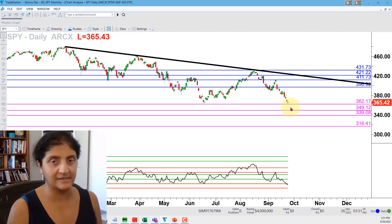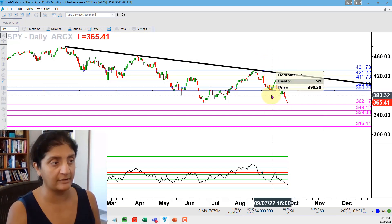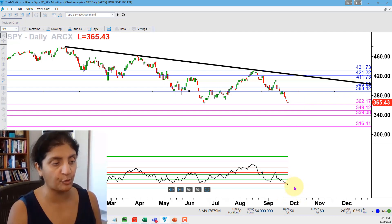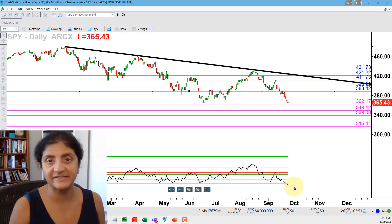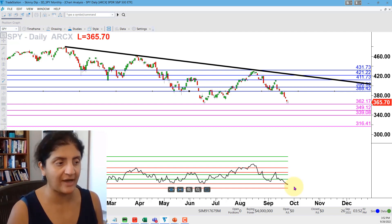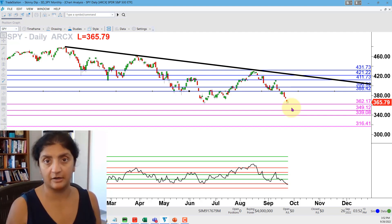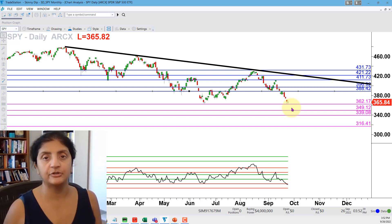That recovery bounce has a couple of areas of headway — not only this big-picture trend line, but all of these blue resistance levels, including 388.42. So there is a lot of headway if the market tries to bounce. Because of where the RSI power zones are and how the RSI power zones for the SPY are relating back to itself, I think whatever push lower we get next will be maybe a couple of days, then there'll be a little recovery — but I don't expect that recovery to be very strong. And if that recovery unfolds, there may be another opportunity to go short and ride a move down.